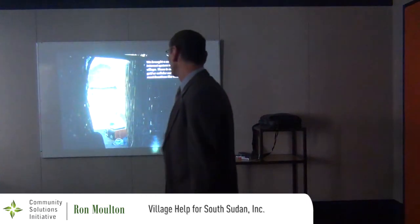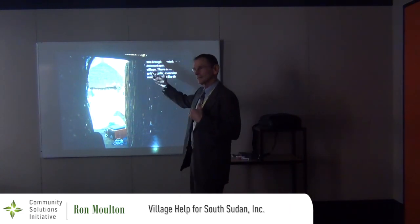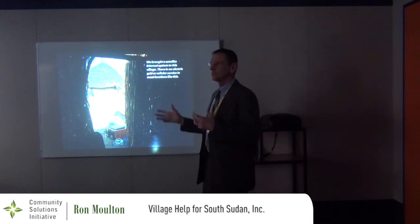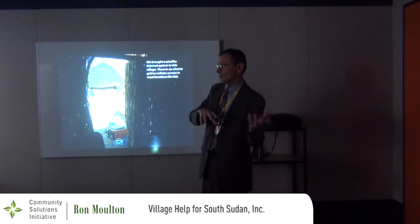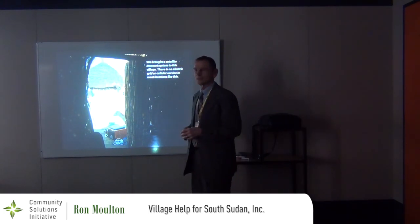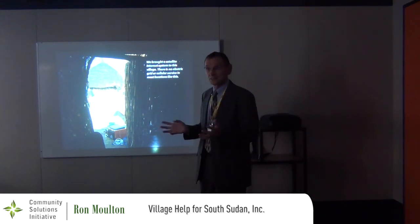Early on when we started going there, I brought a solar-powered satellite modem because this village has no cell phone access and no communication to the outside. We really wanted to be able to connect to our blog and things like that from the village.